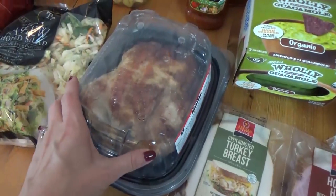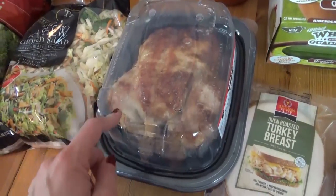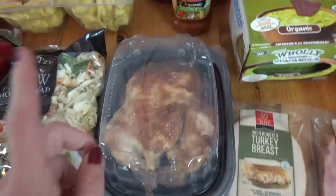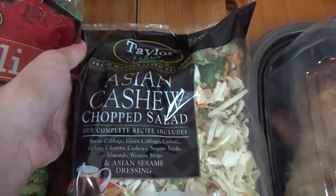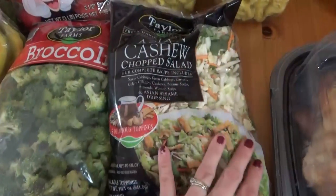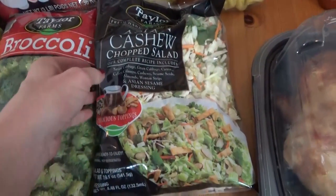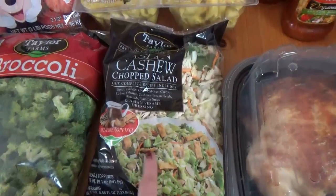Over here we picked up a rotisserie chicken — that's going to be on our menu plan for tonight, something really quick and easy. With this rotisserie chicken I'm going to serve this Asian cashew chopped salad. I haven't actually tried this one before; they were out of my favorite barbecue chopped salad, so we're going to give this one a try. It looks pretty good and it was only $3.99.